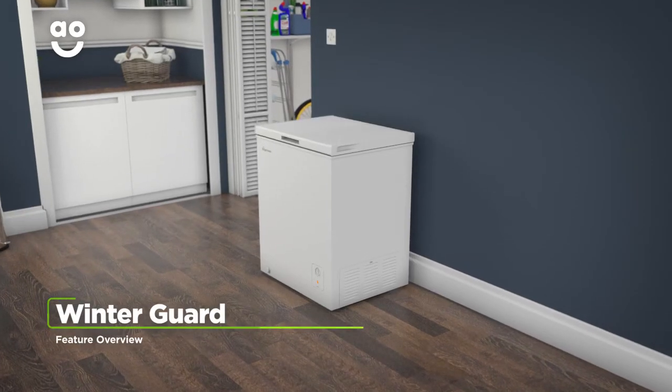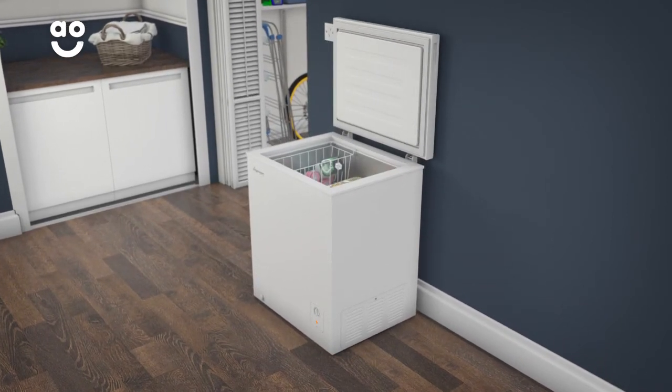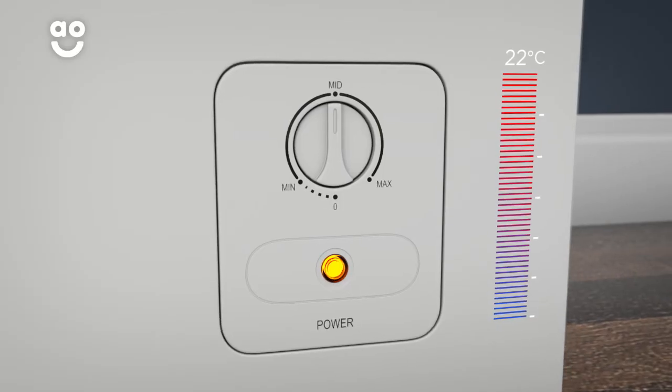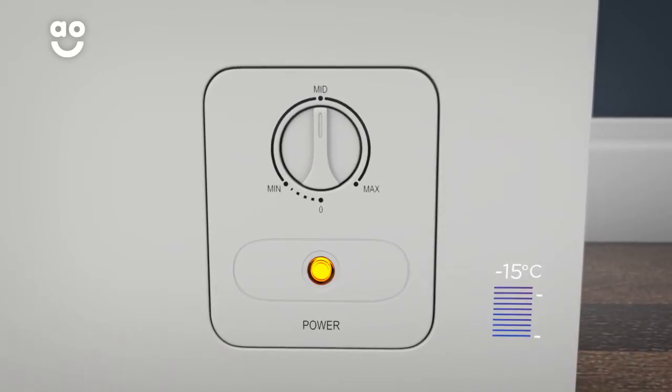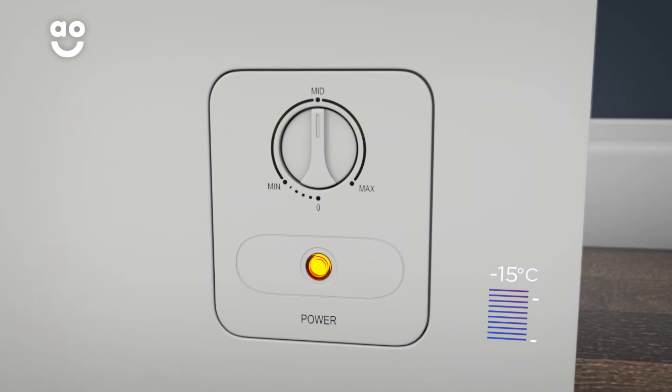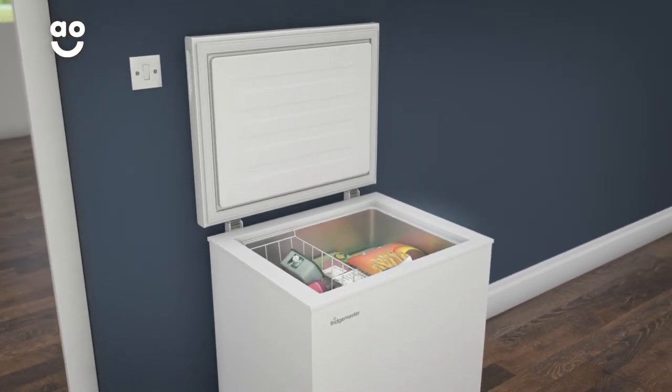This model has FridgeMaster's Winterguard technology, which means you can place it anywhere in the home, even where there's little or no heating. The electronic temperature control system keeps the freezer working even when the outside temperature drops to as low as minus fifteen degrees. This means you can place the freezer in a garage or utility room without worrying about your food.